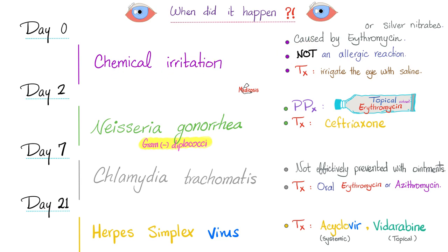Prevention and treatment: Chemical conjunctivitis is caused by the ointment — it's not an allergy — and treatment is just to irrigate the eye with saline. For Neisseria gonorrhea, prophylaxis is topical erythromycin or tetracycline ointment; treatment is ceftriaxone, a third-generation cephalosporin. For chlamydia, the ointment is not effective for prevention; treatment is oral erythromycin or oral azithromycin — these are macrolides. For herpes simplex, treatment is systemic acyclovir plus topical vidarabine.